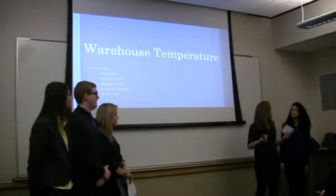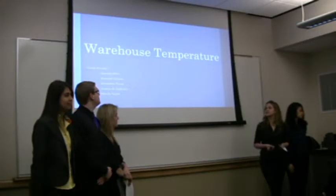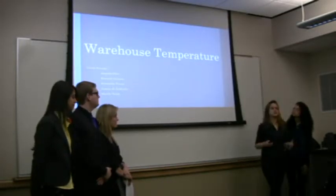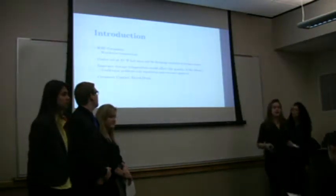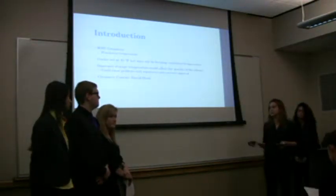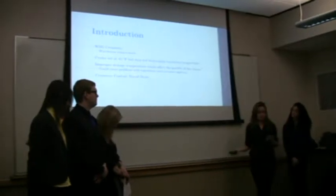My name is Jessica, this is Mirelle, Samanda, Kenneth and Amanda, and we are going to talk about the warehouse temperature at WSU Creamery. In this project we were working at the WSU Creamery on a project about the warehouse temperature.